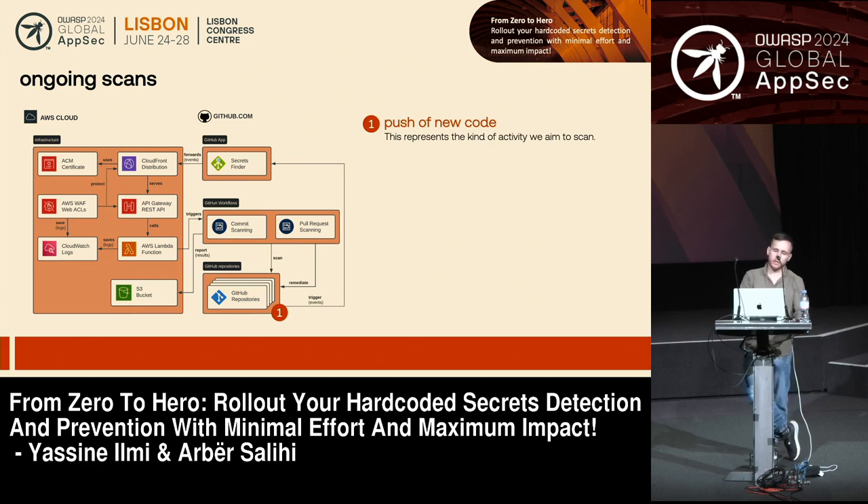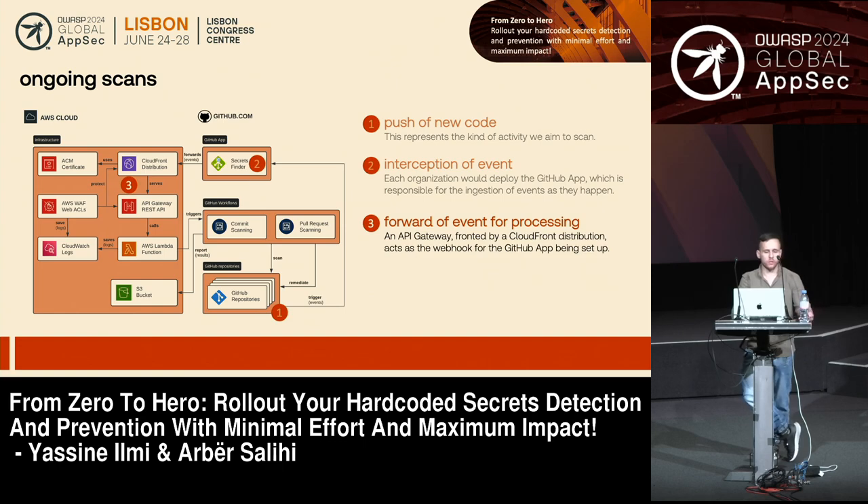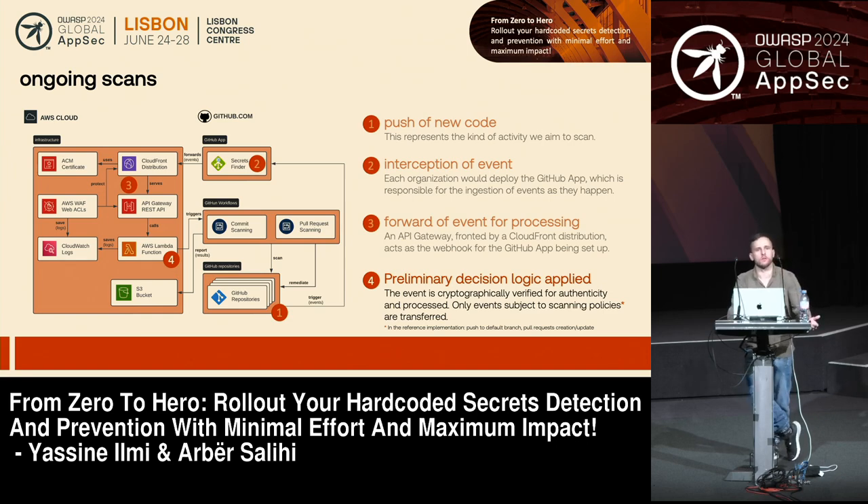Concretely, for the ongoing scan you'll deploy a GitHub App — which is really fast and simple — and we'll tell you which configuration you need so you can get started quickly. As soon as you have your GitHub App, you'll continuously react to events: all those updates to your source code — commits, pull requests, and so on. When we detect those events, the GitHub App, which is just a webhook, transfers the information to a backend server. It then forwards those events to an AWS Lambda function that does the first iteration of processing: checking that events are from your own GitHub organization for security purposes.